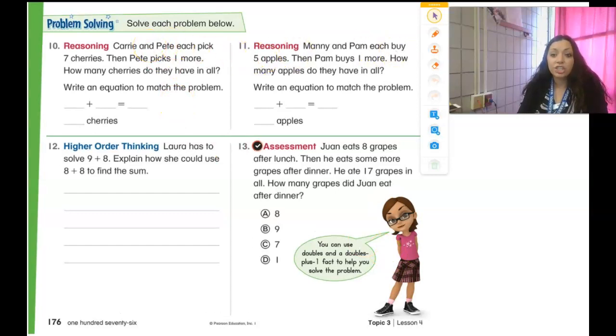Carrie and Pete each pick seven cherries. Then Pete picks one more. How many cherries do they have in all? They each pick seven, so my double would be seven plus seven. But then Pete picks one more, so that changes it to seven plus eight. Seven plus seven is 14, so seven plus eight must be 15. So they have 15 cherries.